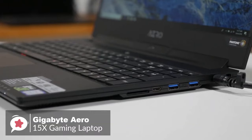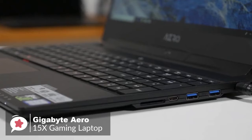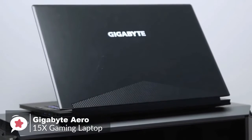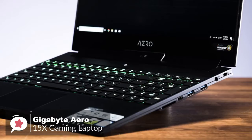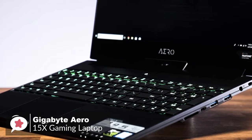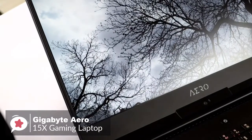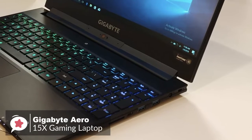Design-wise, the Aero 15X is a bit more understated, so you could easily put this laptop on an office table and nobody would be any the wiser that it's a gaming machine. The Aero 15X has an Intel Core i7-8750H Coffee Lake CPU, 16GB of RAM, and a 512GB M.2 PCI SSD. It weighs 4.4 pounds and is 18mm thick, which is about average for this class of laptop.